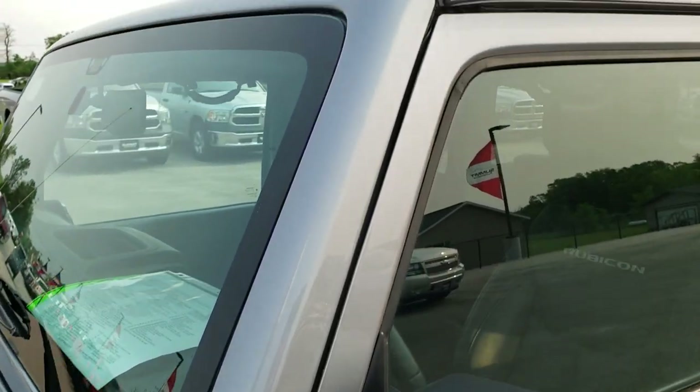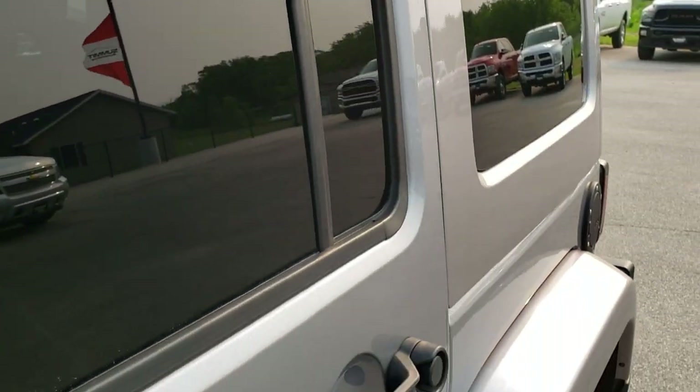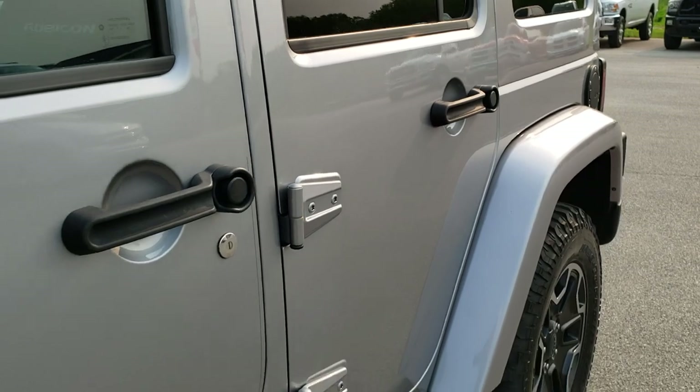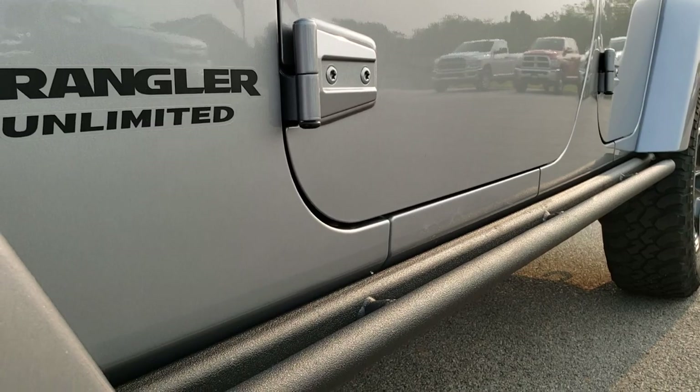We shoot all of our videos in 1080p, so if you have HD capabilities on your computer, tablet, or smartphone device, turn them on right now because it is like you are right here looking at the Wrangler with me — definitely your best way to check out the vehicle before actually seeing it in person.